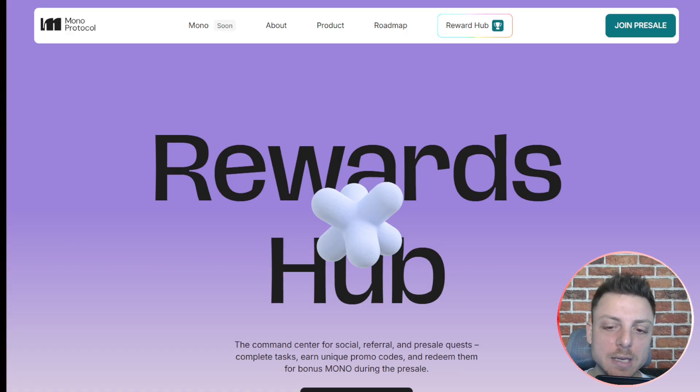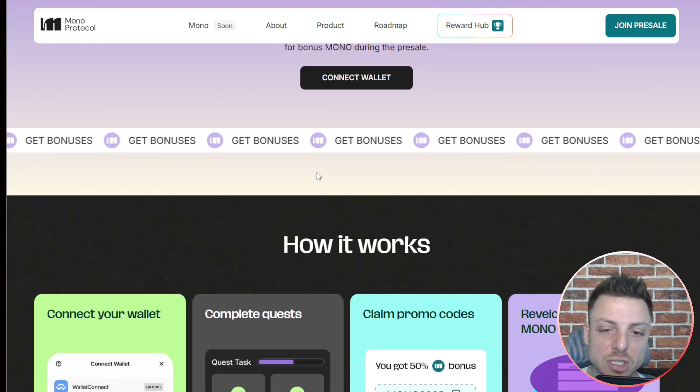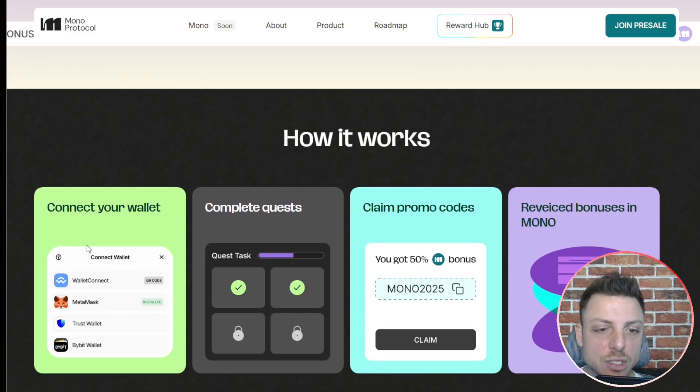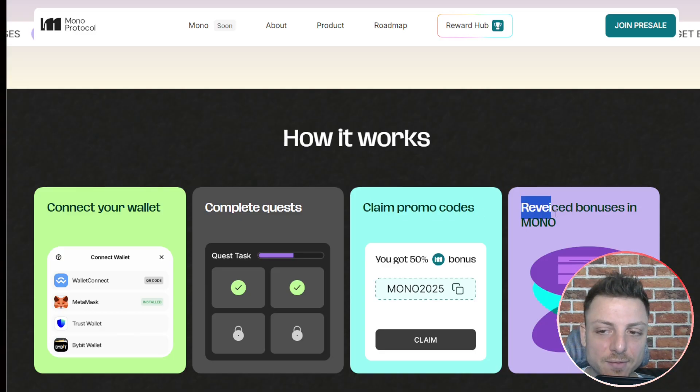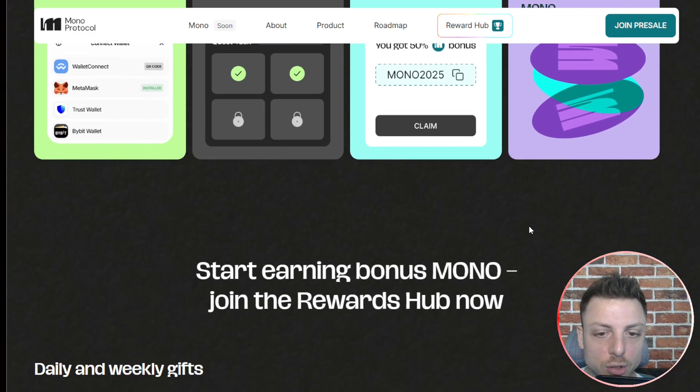You earn unique promo codes and redeem them for bonus Mono during this pre-sale period. Here you'll be able to connect your wallet — something like MetaMask will work. Then you begin to complete all the quests, claim these promo codes, and receive bonuses in Mono.